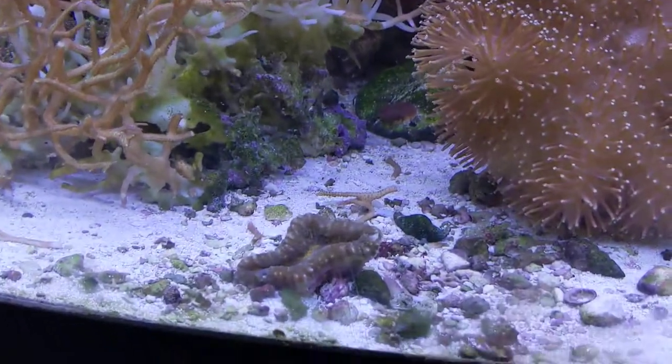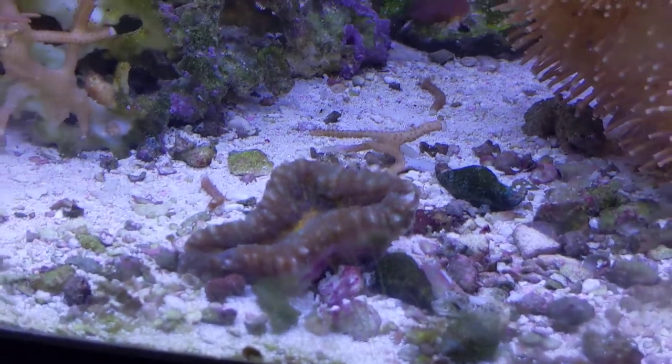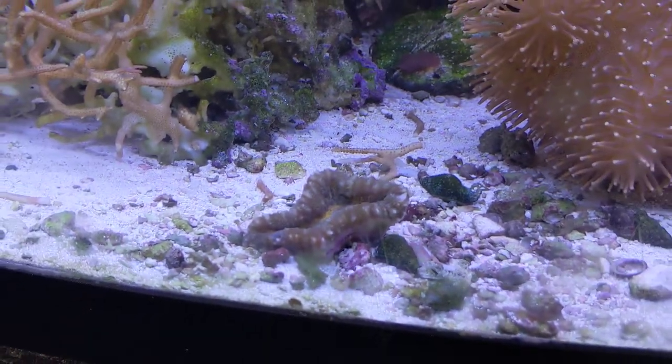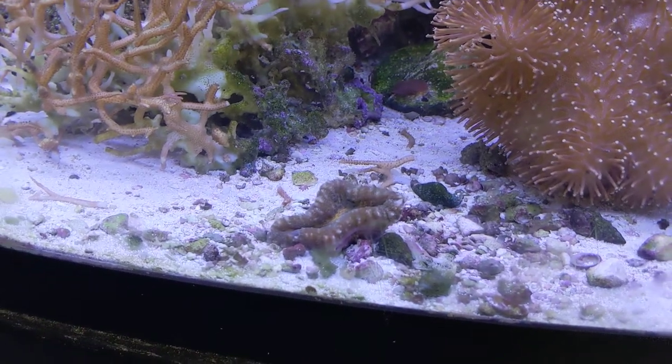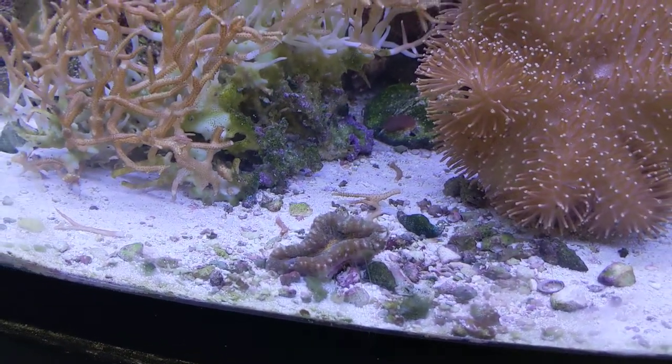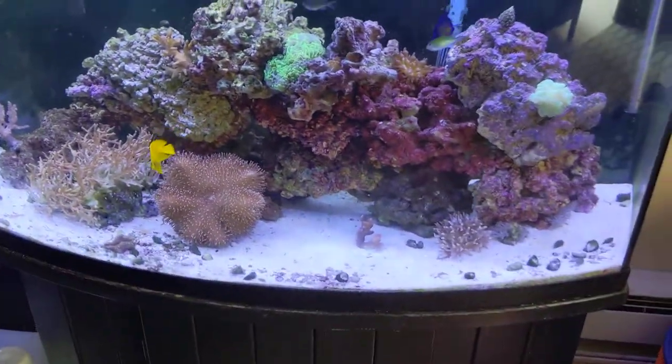This is the open brain coral that is not cooperating right now. But last night when the actinic lights were on — like the moonlight — it was glowing fiery orange. Hopefully it's going to be okay. Looks pretty cool.